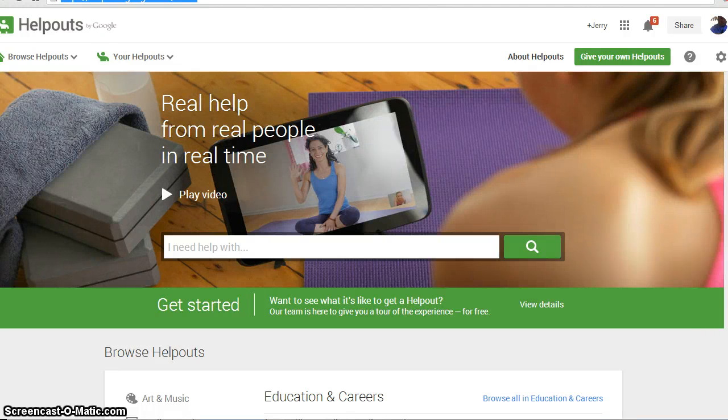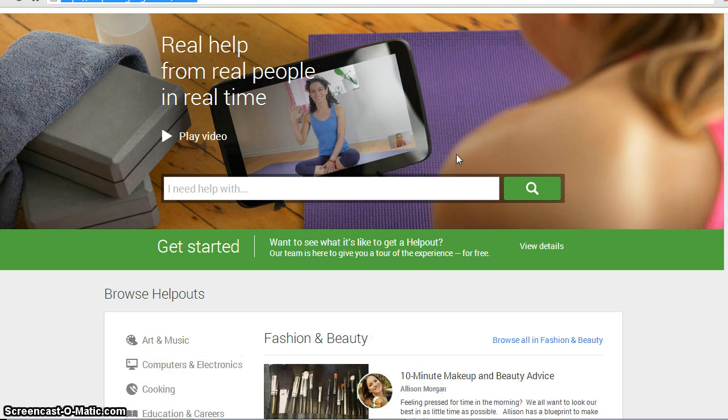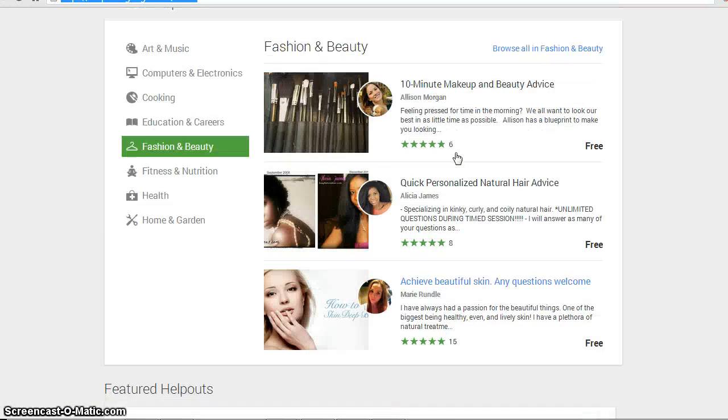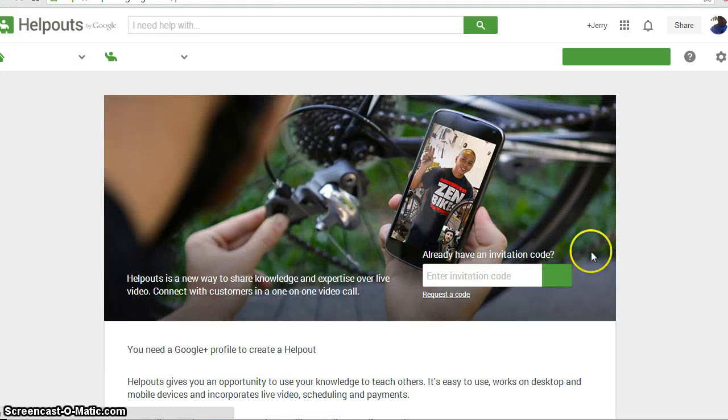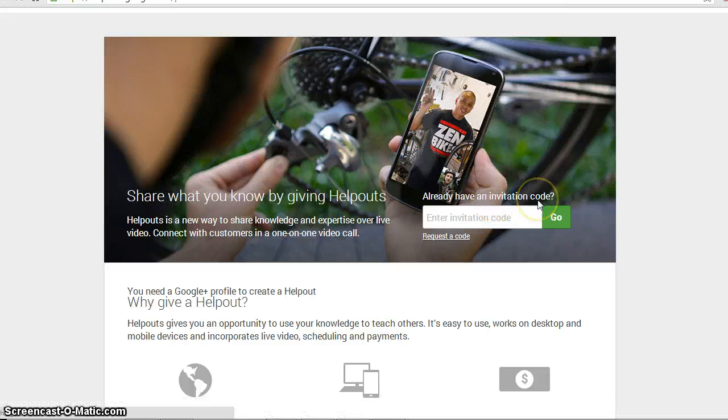So you're interested in becoming a Google Help Out expert. The first thing you're going to do is come to their website and browse around. When you want to become one of the experts on Google Help Out, you first have to click the button called 'Give Your Own Help Outs'. You're going to click that, which is the first step you need to do as far as signing up.